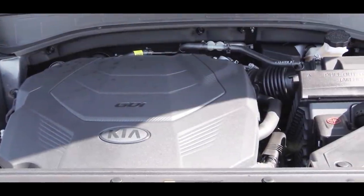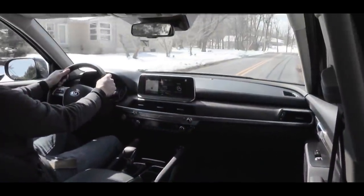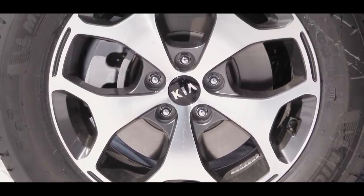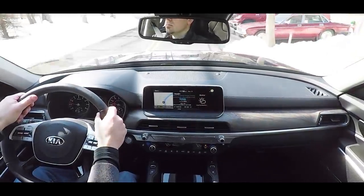This thing definitely pulls hard, especially in the higher RPM range. No issues merging onto the highway — I was curious since this is a heavier, much larger SUV, but it definitely gets up to speed pretty well. On braking, as expected you'll find four-wheel anti-lock disc brakes including ventilated front discs and solid rear discs. So far on my short test drive I've had absolutely no issues with the braking feel — Hyundai and Kia typically do really well with that.